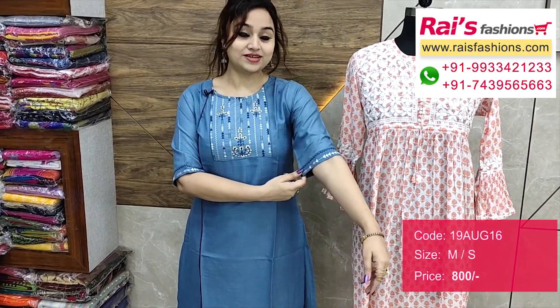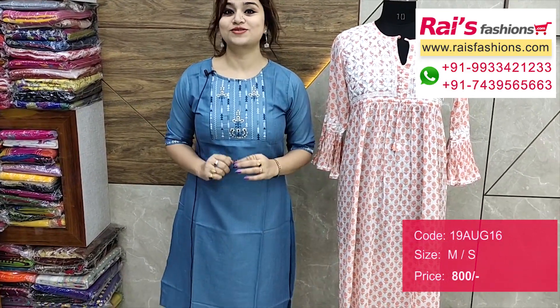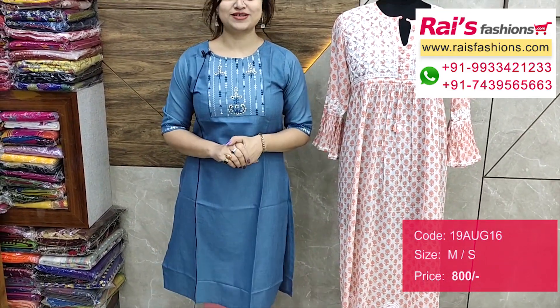Nice color combination. Hand portion also embroidery work, very trendy looks, soft comfortable, summer friendly also.